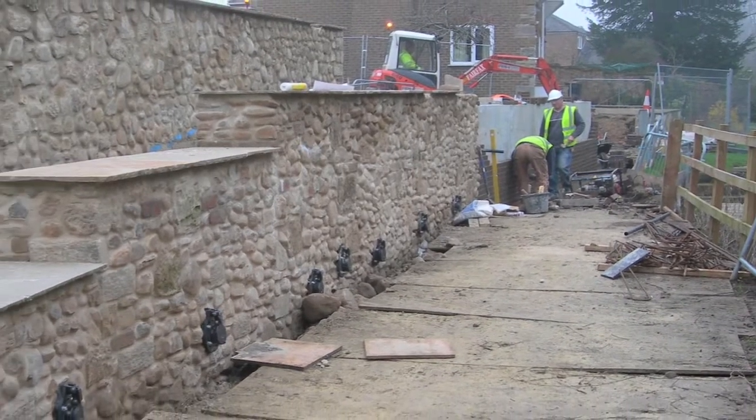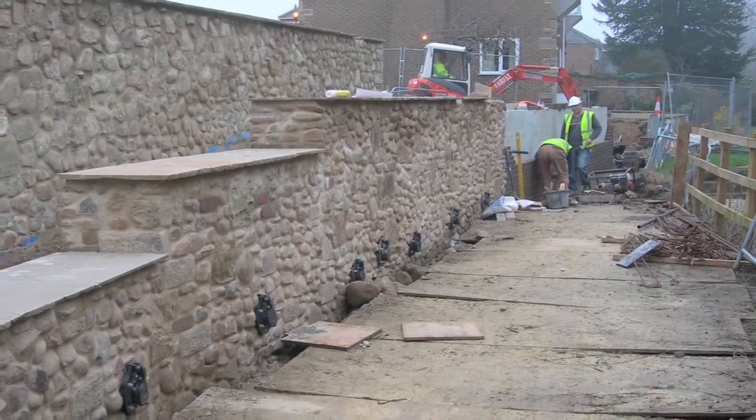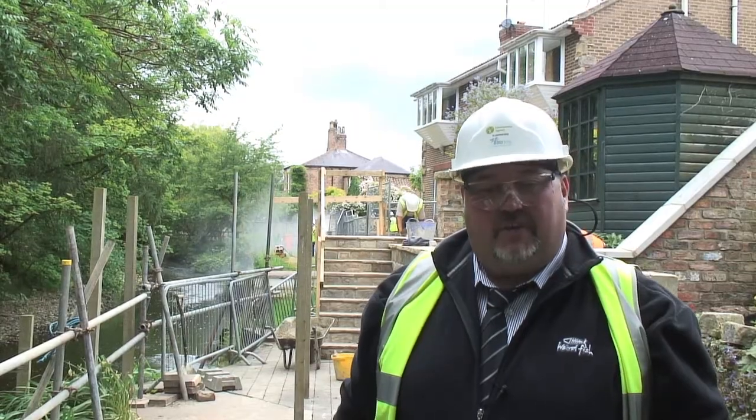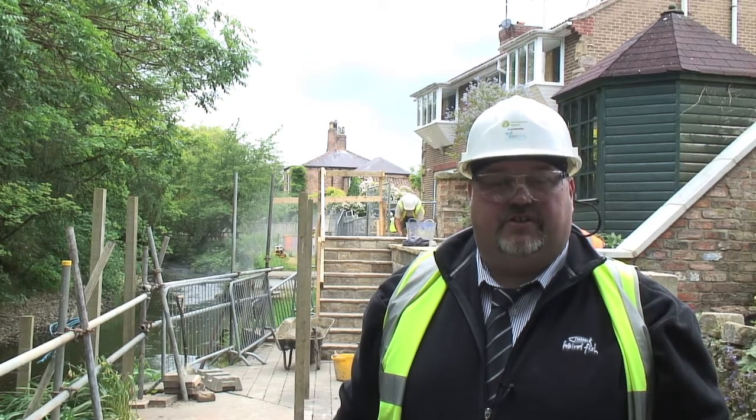The works have been carried out over the winter period. We started in August of last year, so we've been here 11 months in total, and it's been a hard slog. Not only are we having to build the structures to create the flood protection...